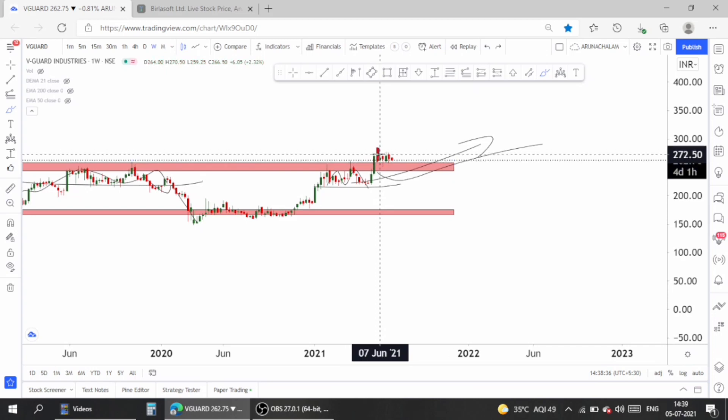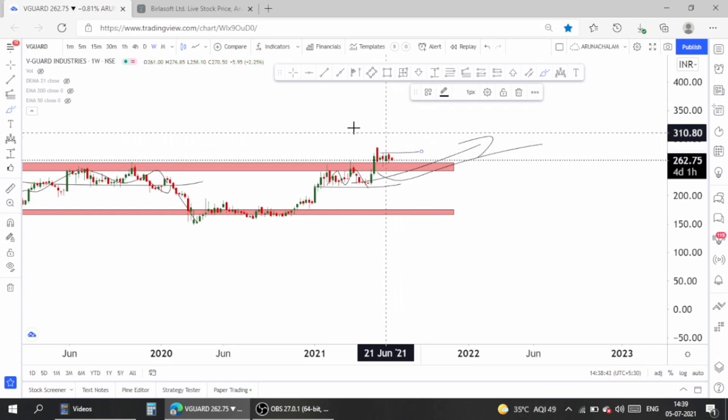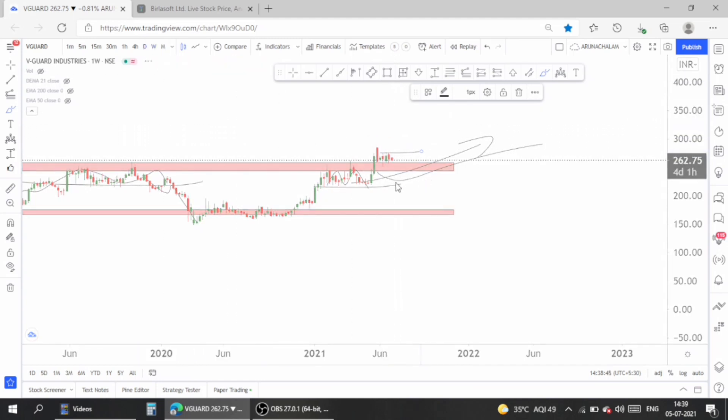The multi-year resistance was broken in May and now the stock is ready to go long. One can take entry above the price range of 275 — 275 can be taken as the entry in the stock. Let's move to the daily chart to analyze the price entry and target.